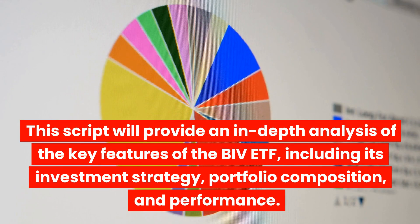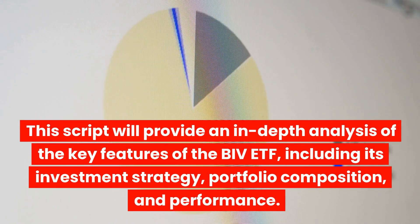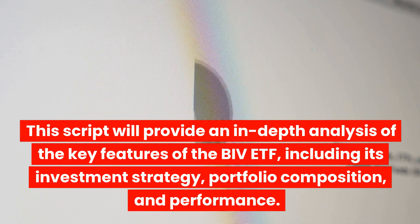This script will provide an in-depth analysis of the key features of the BIV ETF, including its investment strategy, portfolio composition, and performance.